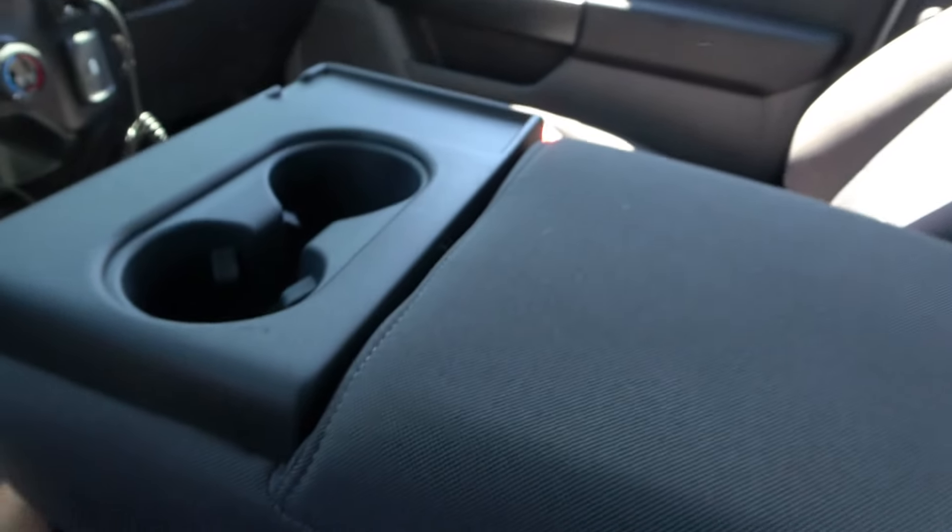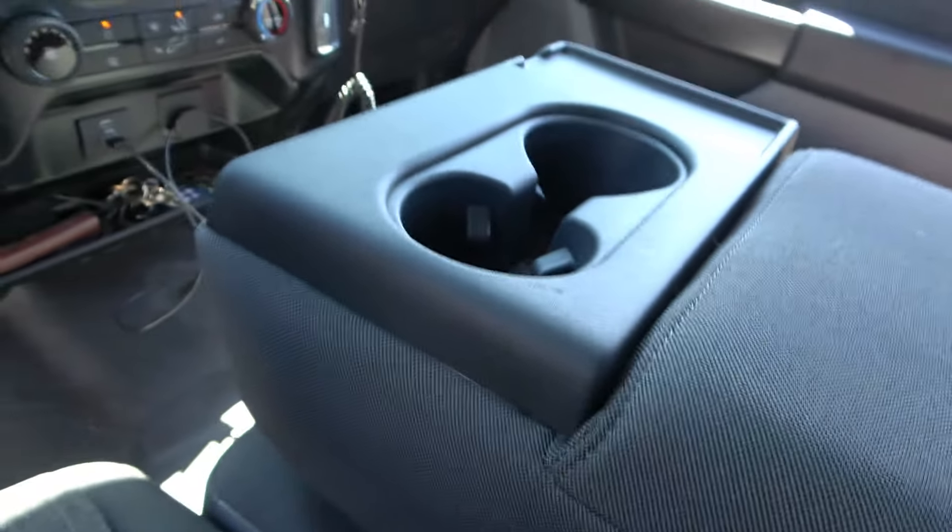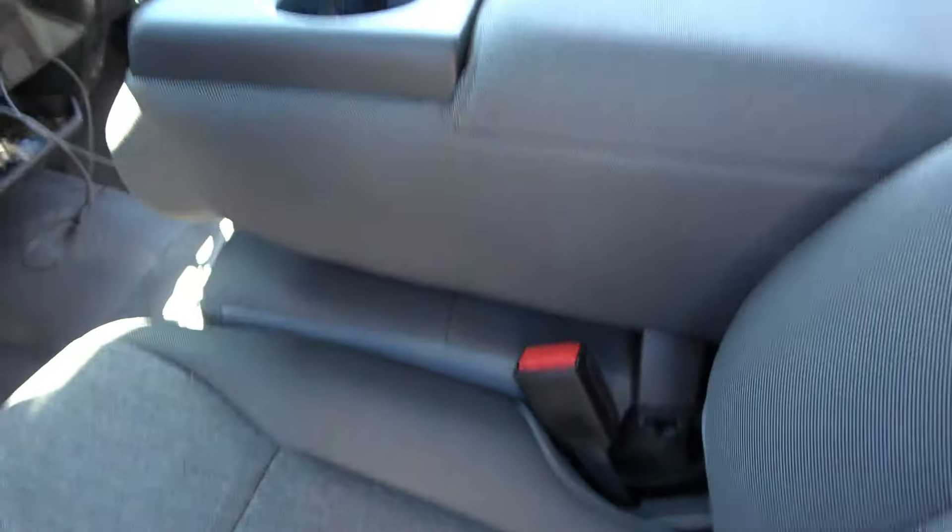Push a button and the seat folds down and you have cup holders. Up front you actually have four cup holders, and similar in the back.